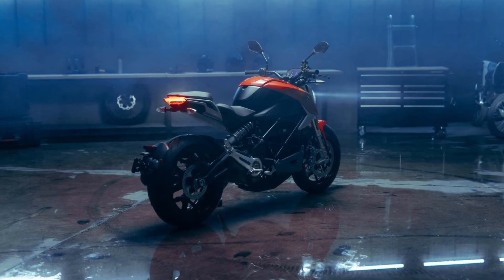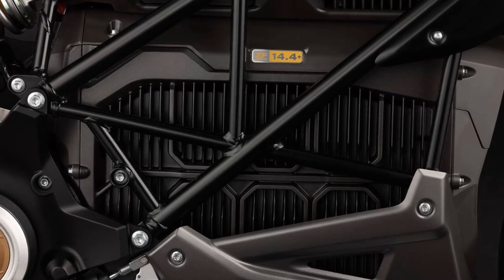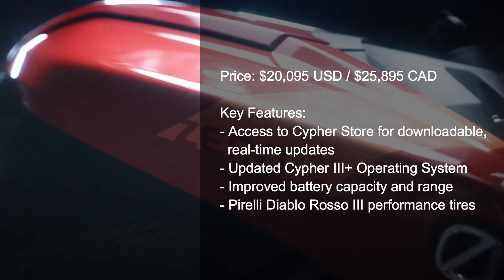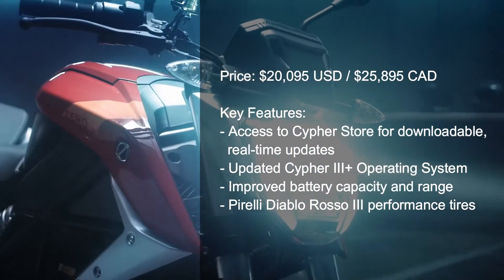Beyond the visual differences, the two motorcycles are mainly identical. That means the Zero SR-F features the same battery and powertrain, which received some significant updates for 2023.